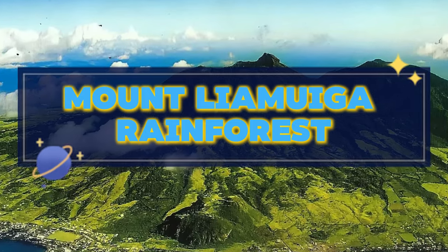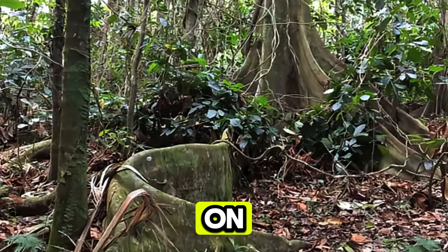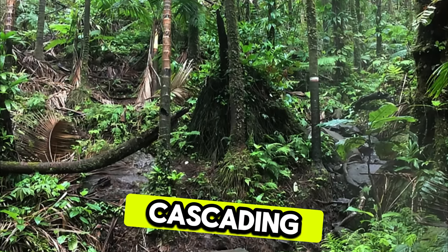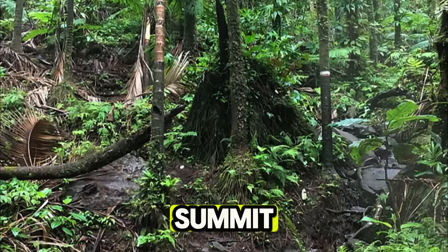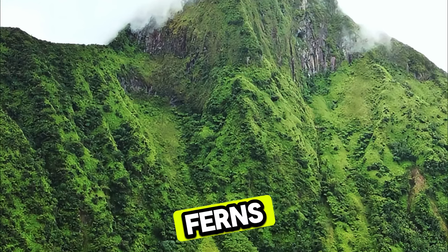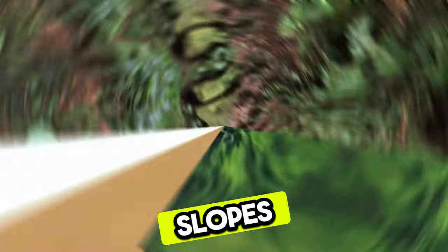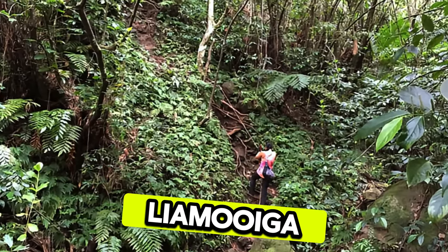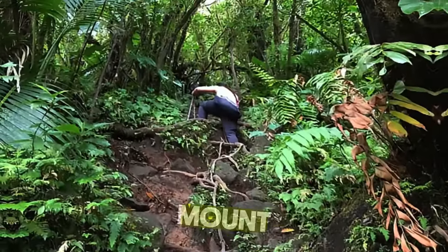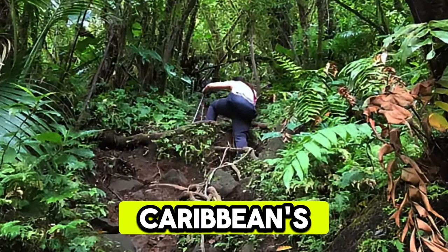Mount Liamuiga Rainforest. Explore the lush rainforests of Mount Liamuiga, a pristine wilderness located on the island of St. Kitts. Embark on a guided hiking tour through dense forests, cascading waterfalls, and winding trails that lead to the summit of the island's dormant volcano. Encounter exotic plant and animal species, including giant ferns, orchids, and playful vervet monkeys, as you traverse the mountain slopes. Learn about the ecological importance of Mount Liamuiga and efforts to conserve its diverse habitats and biodiversity. The Mount Liamuiga Rainforest offers an immersive nature experience and a chance to connect with the Caribbean's natural heritage.